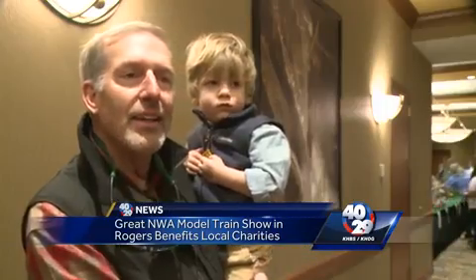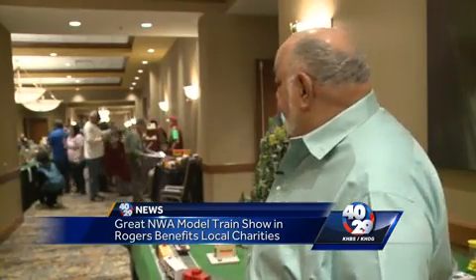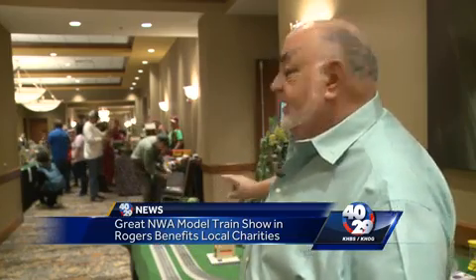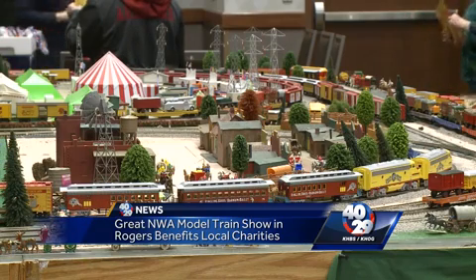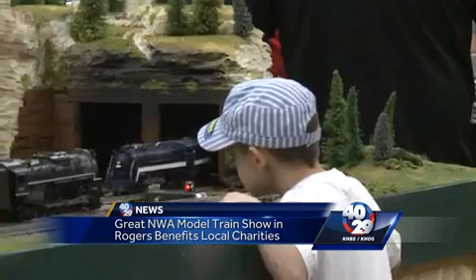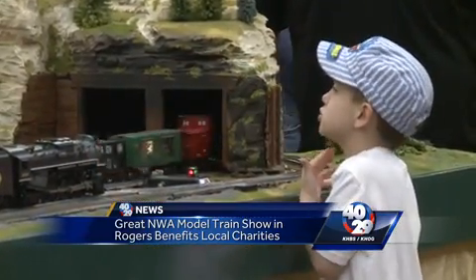He has a train set and I grew up with trains. This is based on the Thomas the Train series, and when the kids come up you can always tell — they know the green one is named Percy and they know the red one is named James. It's interactive: they can push the buttons, they can control them, turn them on, and make them say 'all aboard.' The kids just enjoy that.